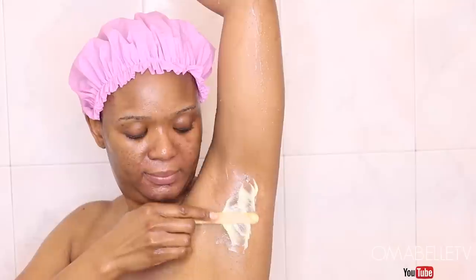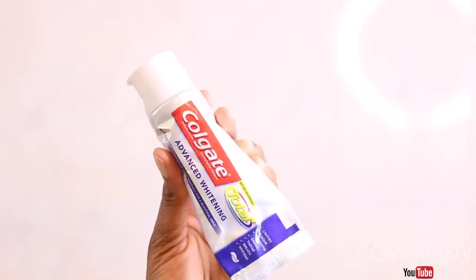Then I move on to brush my teeth, and for my teeth I love using Colgate Advanced Whitening toothpaste.